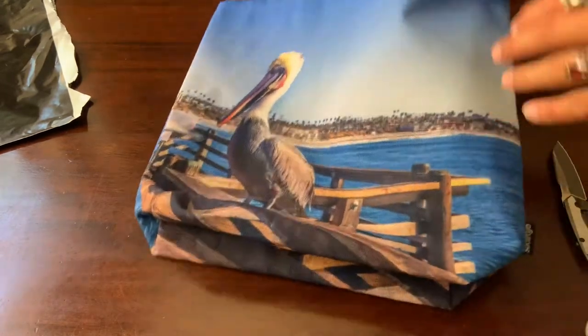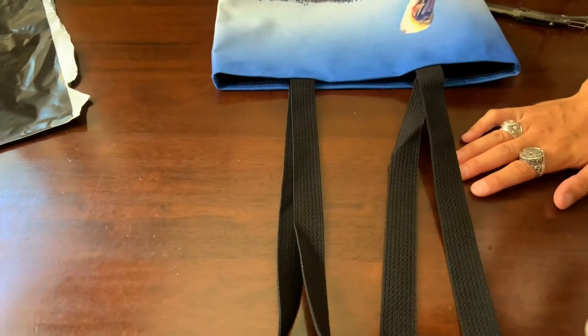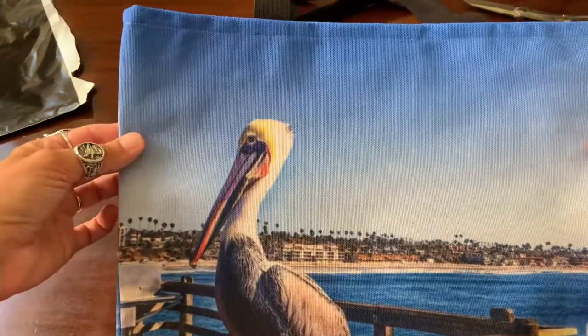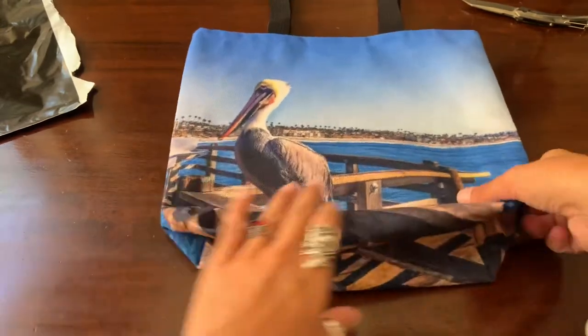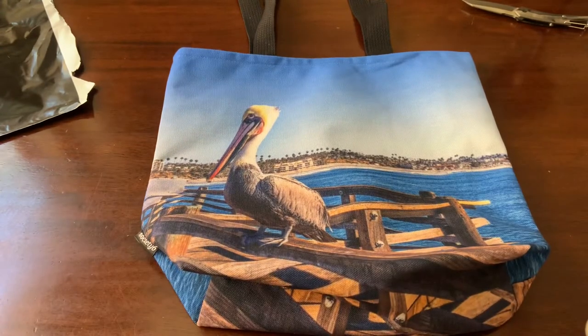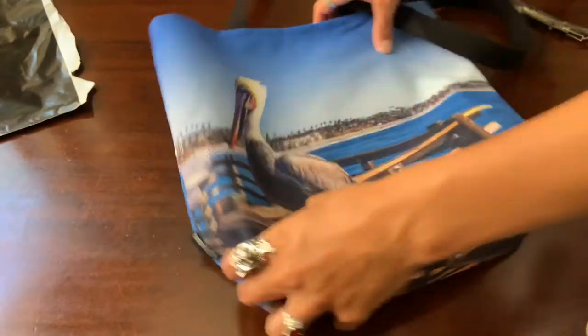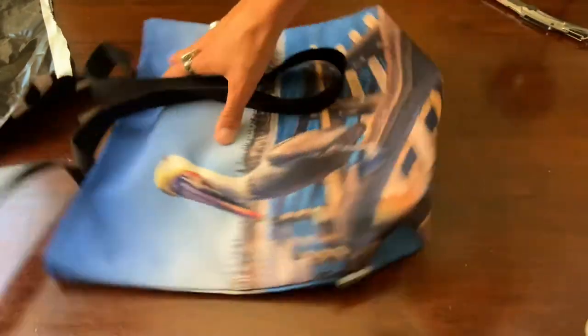This is the smallest tote bag size, the 13 by 13. It's nice, and the straps are fairly long too, so I could easily just put that on my shoulder. It's got that nice texture. I like how the picture came out — the colors are really nice and vivid. I like that it's the whole bag and it's repeated. It's a really nice little tote bag; I can easily put my tablet in there.